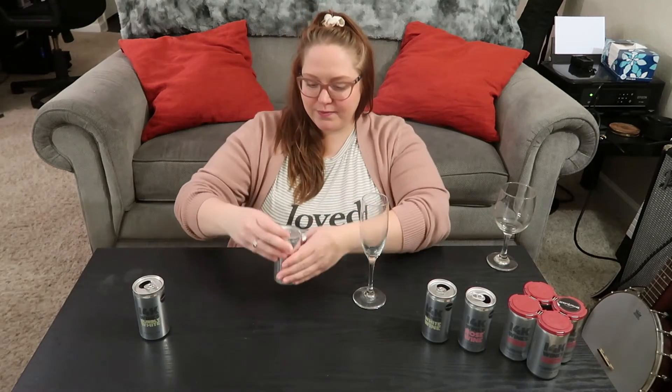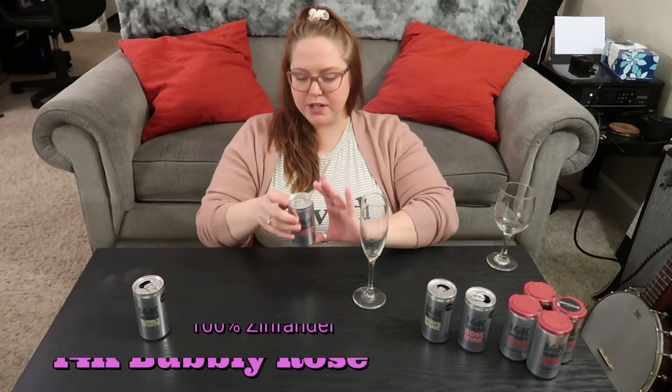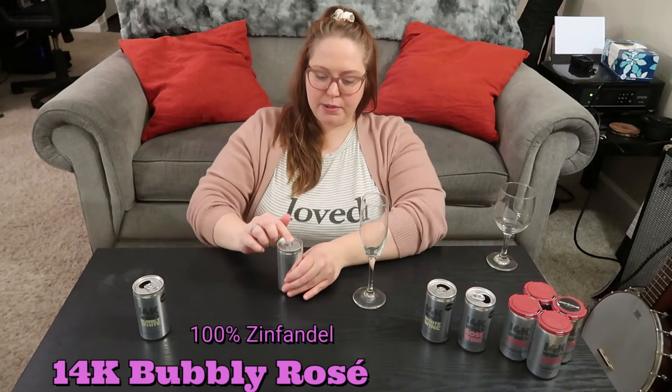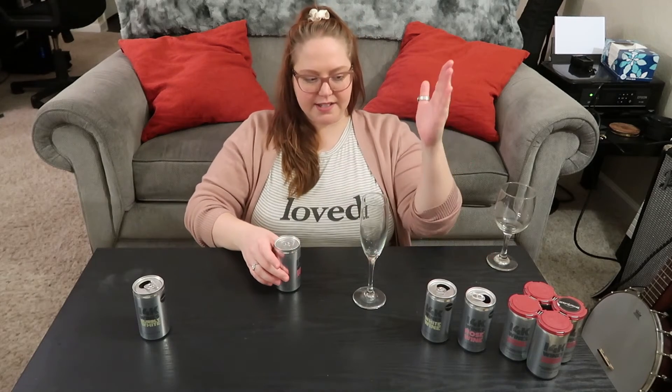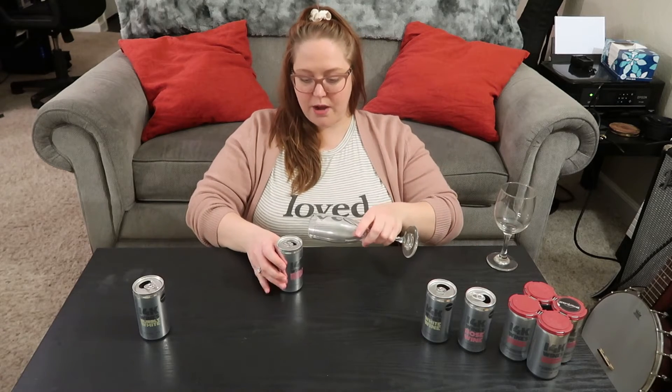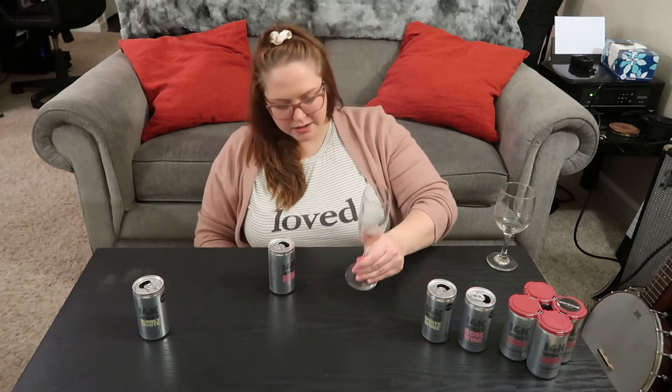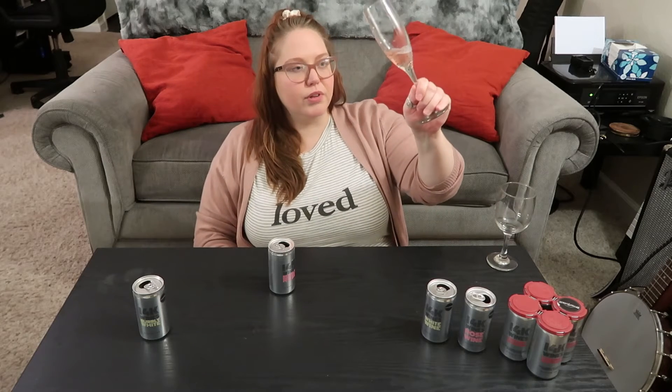Now we're going to try the bubbly rosé. This one is 100% Zinfandel, as opposed to 85% Zin and 15% Syrah. Again, really beautiful color — really fun.